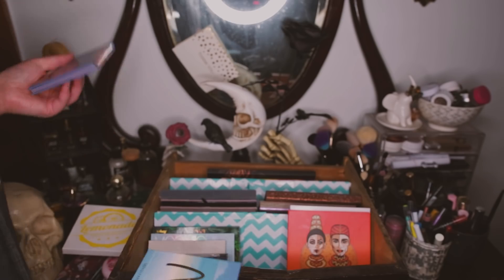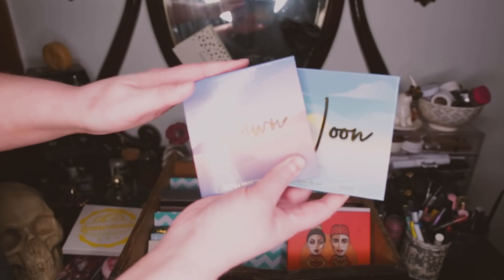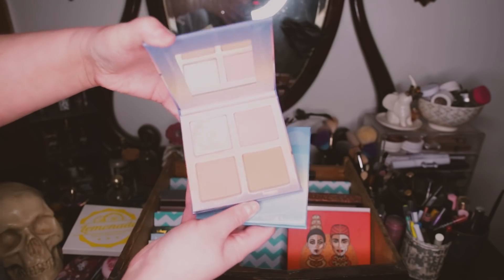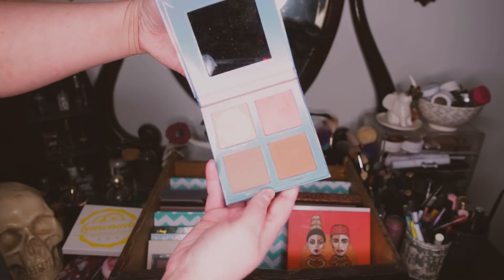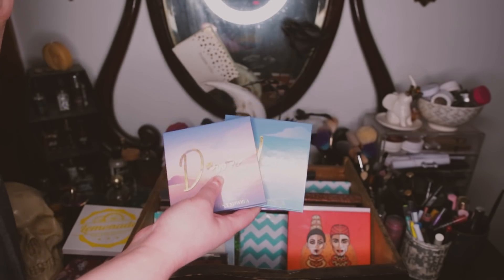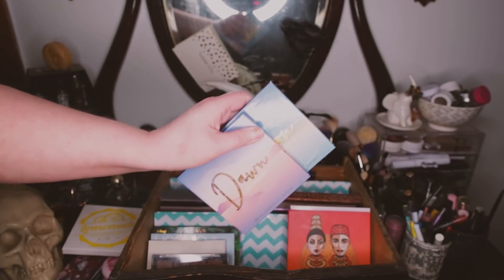These are the last two Midas products. I have the Dawn and the Noon palettes. This one was sent to me in PR and I purchased this one — I really love these. The Dawn is for the lightest/fairest skin tones and Noon is one step darker. I love this contour shade specifically. These were made in collaboration with Neon MUA. If you want to purchase on midas.com, you can use code ABBY at checkout to get 20% off — that is an affiliate link.